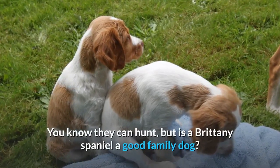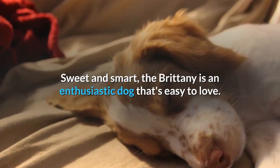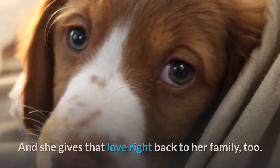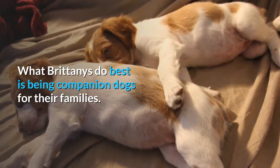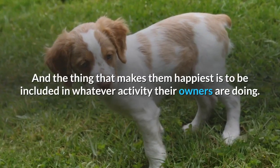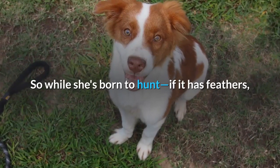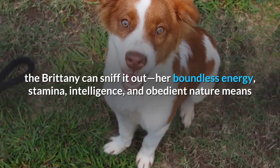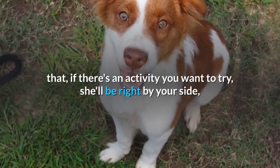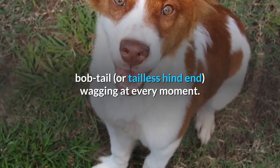Temperament. You know they can hunt, but is a Brittany Spaniel a good family dog? The answer is an enthusiastic yes. Sweet and smart, the Brittany is an enthusiastic dog that's easy to love, and she gives that love right back to her family too. What Brittanys do best is being companion dogs for their families, and the thing that makes them happiest is to be included in whatever activity their owners are doing. Her boundless energy, stamina, intelligence, and obedient nature means that if there's an activity you want to try, she'll be right by your side — bobtail or tailless hind end — wagging at every moment.